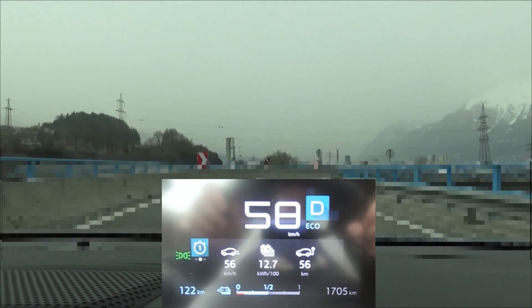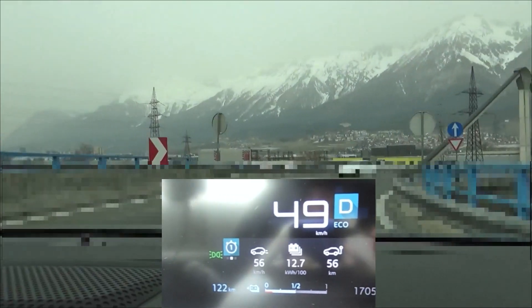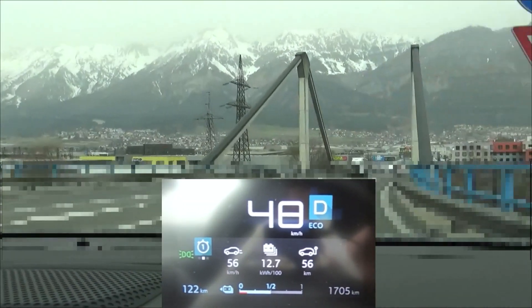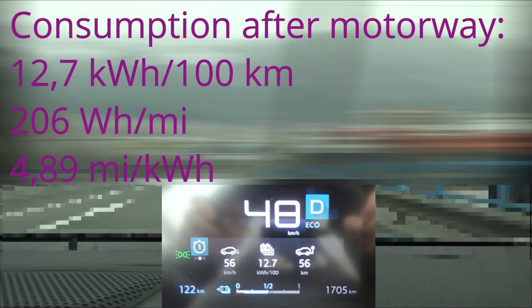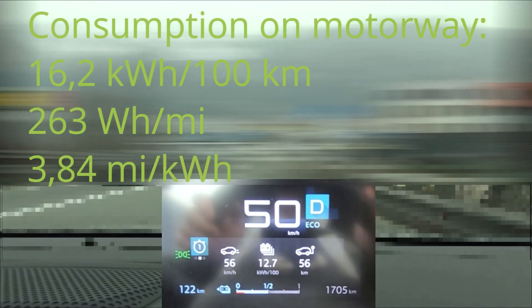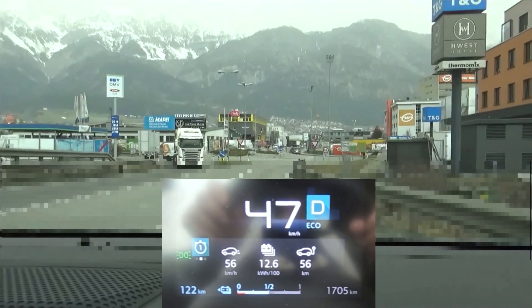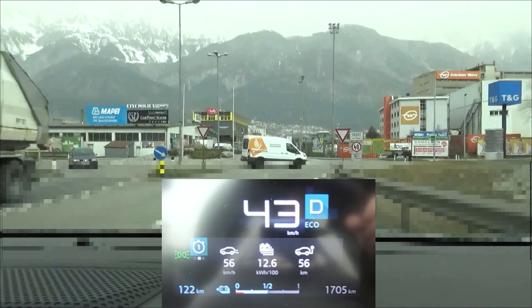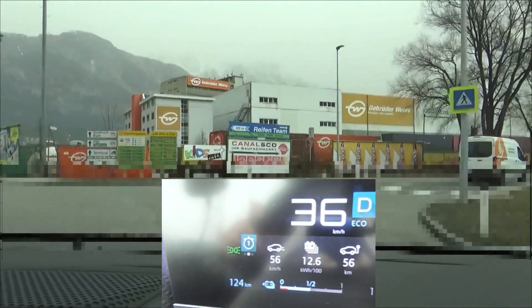Coming off the motorway, we see 12.7 kWh per 100 km. We're now approaching the city section, and here it's important to keep the vehicle in motion, as it requires a lot of energy to re-accelerate this 1.6 tonnes. As mentioned before, you never fully get back what you've invested — even if you recover some energy through braking, it's never enough to compensate.